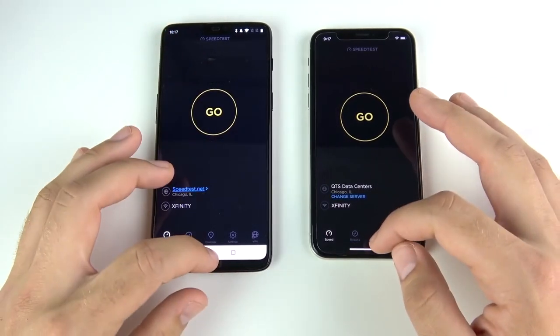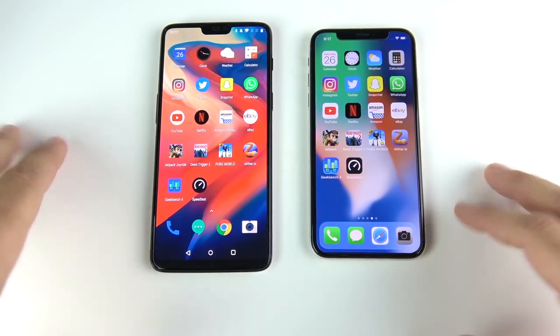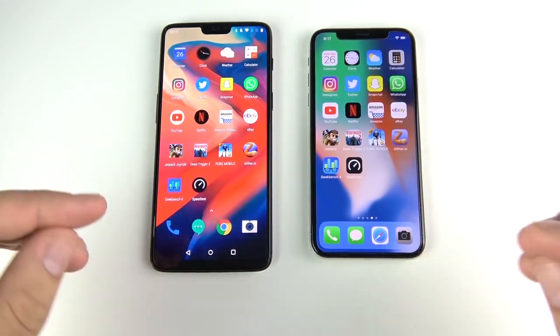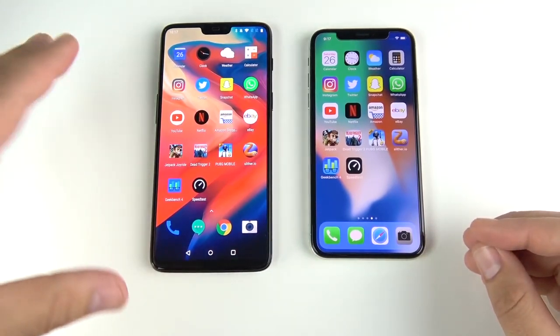That's the final speed test on the apps. The One Plus Six was faster in almost every single app except for a couple — and it could change depending on your internet connection. When it comes to gaming, the iPhone 10 still can't be beaten, even with the One Plus Six's eight gigs of RAM.